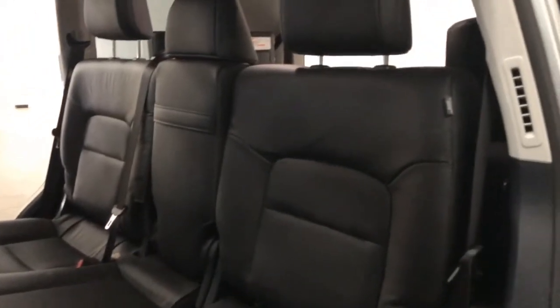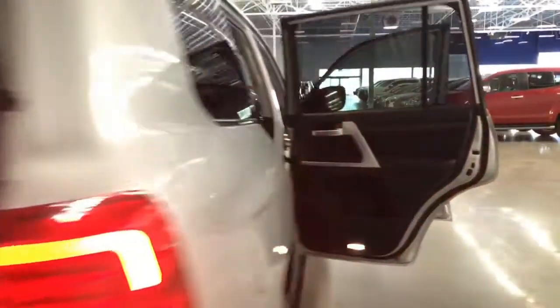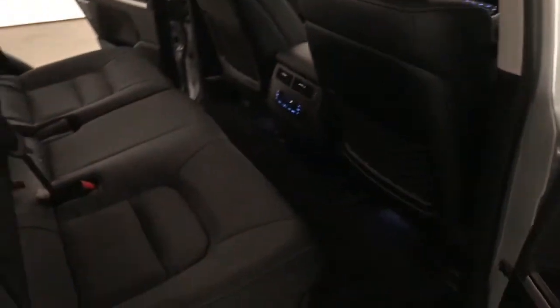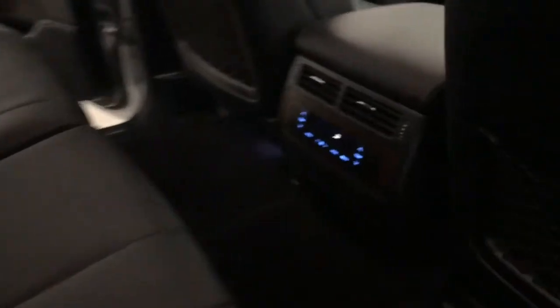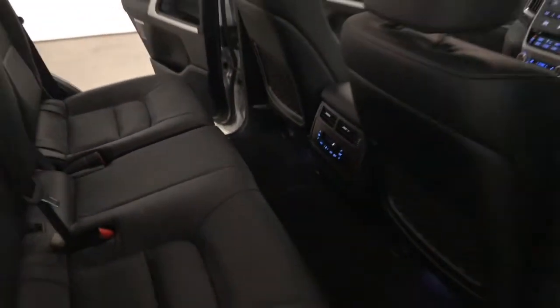The 2020 Toyota Land Cruiser LC200 VX has 225 millimeters of ground clearance, with a 3,500 kilogram braked and 750 kilogram unbraked towing capacity. It has a final gear ratio of 4.3. The Land Cruiser has also received a five-star rating from NCAP.